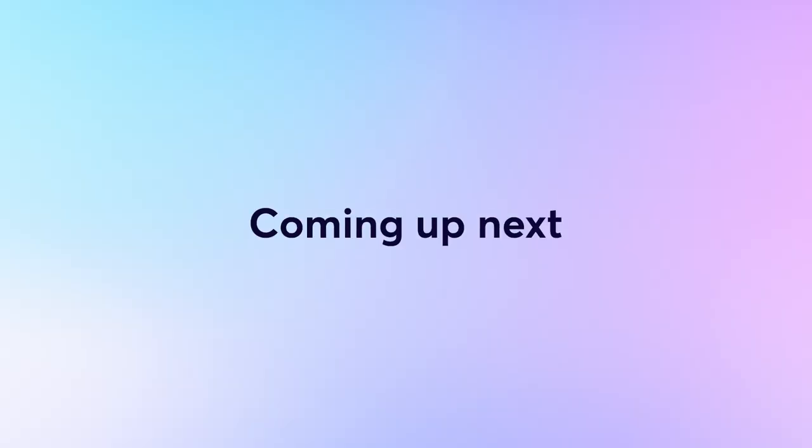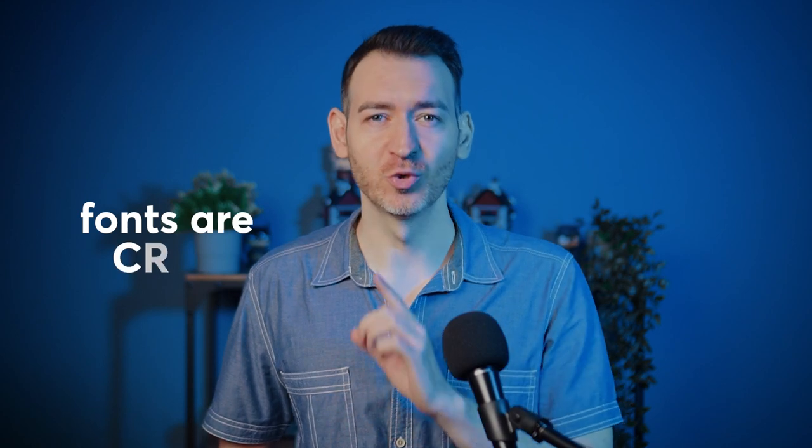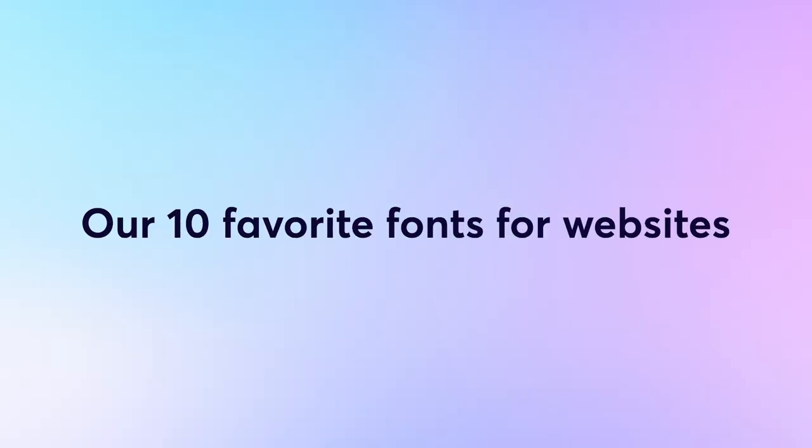In this video, we'll walk you through the top 10 fonts that can transform your website's design, readability, and overall user experience. Fonts are crucial for creating an awesome user experience, conveying brand values, and completing your website's design. We've compiled a list of 10 of our favorite fonts for websites, all free to download from Google Fonts.